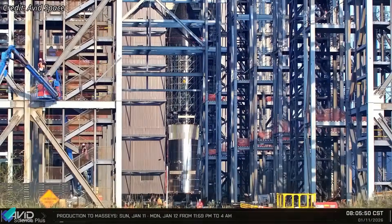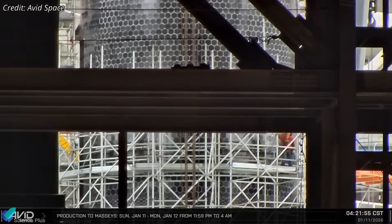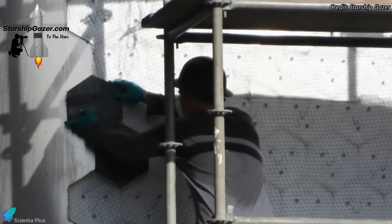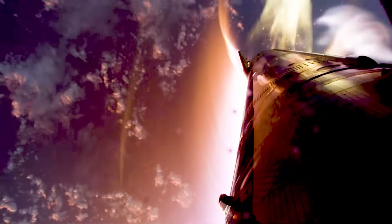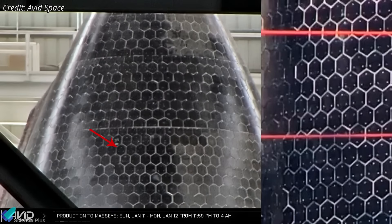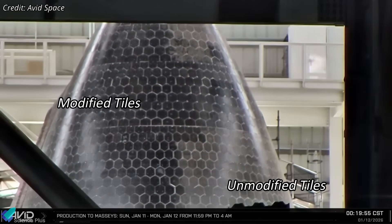Ship 39, the Flight 12 upper stage, recently had its scaffolding removed, marking the end of roughly two weeks of heat shield work focused near the nose cone. The activity appears focused on tile retention hardware, aimed at improving hold-down strength and reducing tile loss risk during atmospheric reentry. Several pin interface points now show a white fill material, likely a sealant or high-temperature stabilizing compound used to lock down the pin region and limit hot gas intrusion or tile micromotion. Notably, the modification appears limited to one side of the nose cone, consistent with SpaceX's practice of flight-testing upgrades on a small section first.